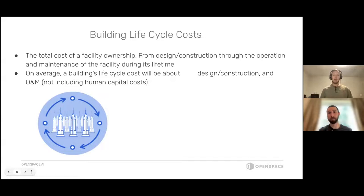A building lifecycle cost is the total cost associated with facility ownership — from the initial design process and conception, through all the costs associated with construction, all the way into the operations and maintenance costs throughout the building's lifecycle. You can really break a building's lifecycle costs out into two buckets: one is the design and construction phase, and the other is the operations and maintenance phase.